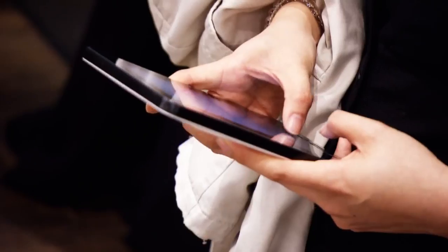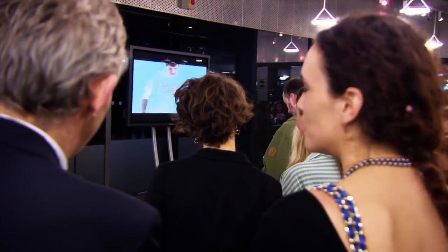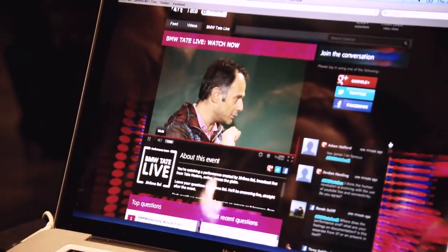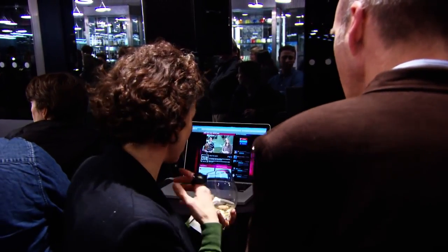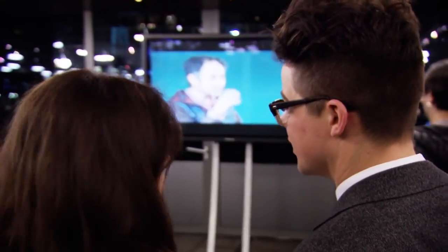No other car manufacturer has more fans on Facebook than BMW, and the same holds true for Tate. Tate wanted to explore new territory and so did we — creating an intercultural dialogue based on the knowledge of two partners motivated for transformation. The BMW Tate Live offers art and new work first hand without any barriers for the audience.